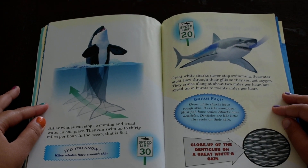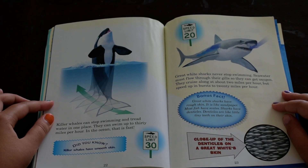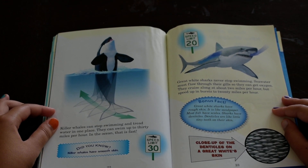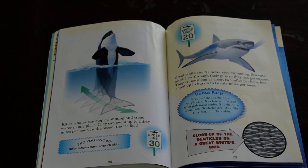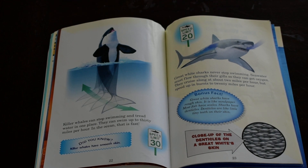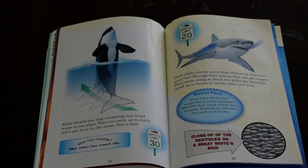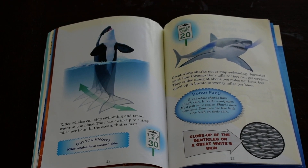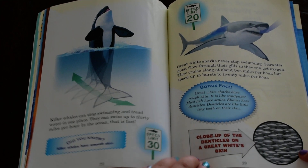Killer whales can stop swimming and tread water in one place. They can swim up to 30 miles per hour — in the ocean, that is fast. Did you know killer whales have smooth skin? Great white sharks have never stopped swimming. Seawater must flow through their gills so they can get oxygen. They cruise along at about 2 miles per hour, but speed up and burst to 20 miles per hour. Great white sharks have rough skin — it is like sandpaper. Sharks have denticles: little tiny teeth on their skin.